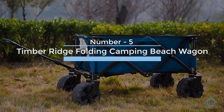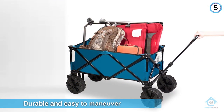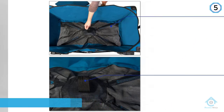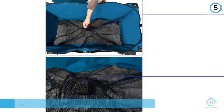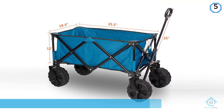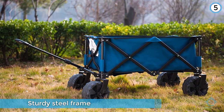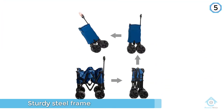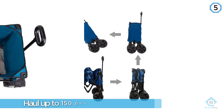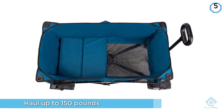Number five: Timber Ridge Folding Camping Beach Wagon. If you're looking for a beach wagon that is durable and easy to maneuver, the Timber Ridge folding camping wagon should be one of your top choices. Made with 600D polyester fabric and supported by a sturdy steel frame, with dimensions of 35.5L by 18.4W by 12H inches, this cart can haul up to 150 pounds on a hard surface and 110 pounds on sand. Steering this wagon on sandy beaches is easy thanks to its treaded tires.